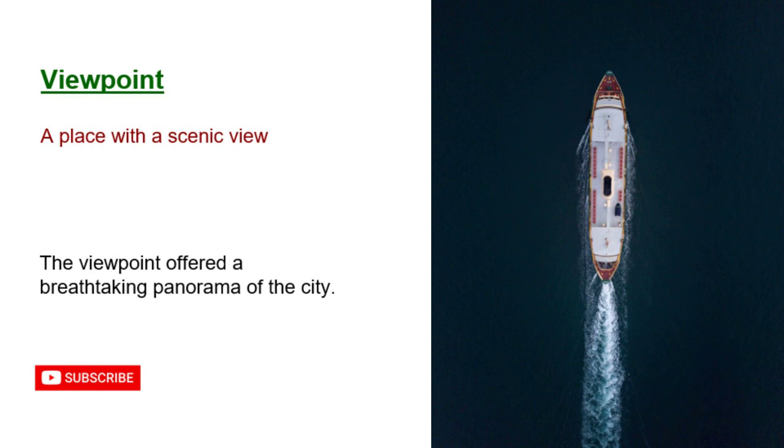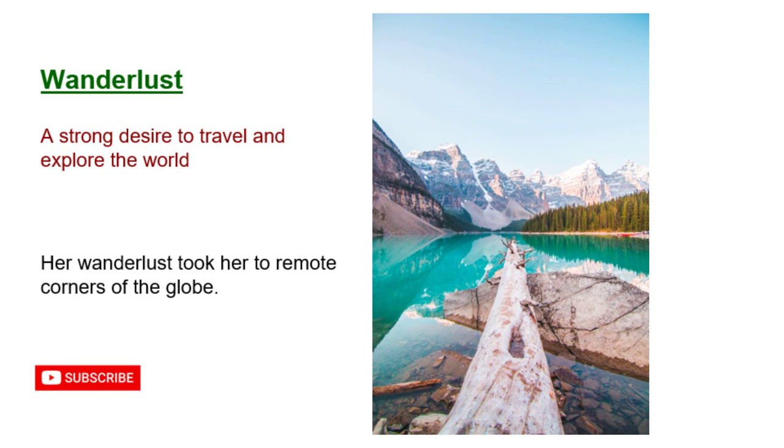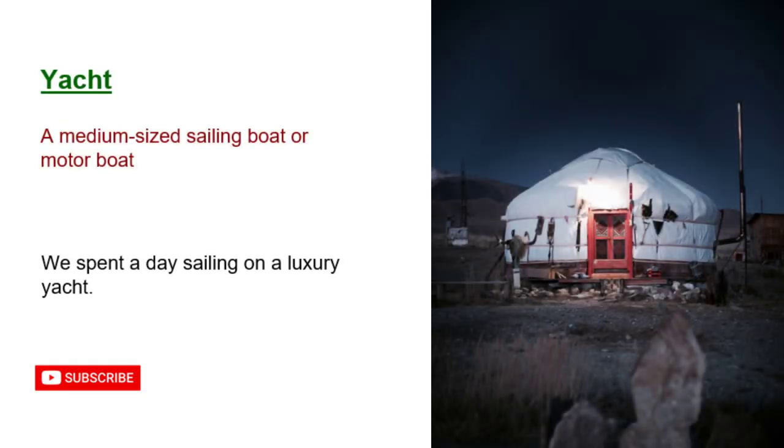Viewpoint: a place with a scenic view. The viewpoint offered a breathtaking panorama of the city. Wanderlust: a strong desire to travel and explore the world. Her wanderlust took her to remote corners of the globe. Xanadu: an idealized place of great beauty and tranquility. The secluded beach was like Xanadu. Yacht: a medium-sized sailing boat or motorboat. We spent a day sailing on a luxury yacht.